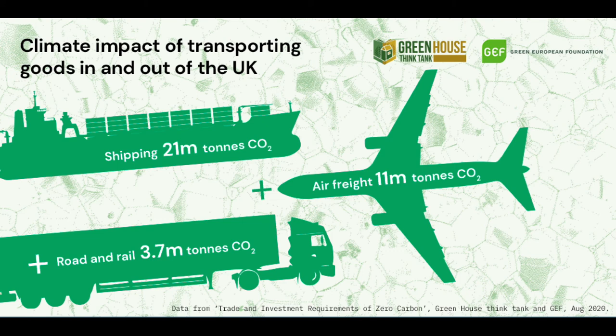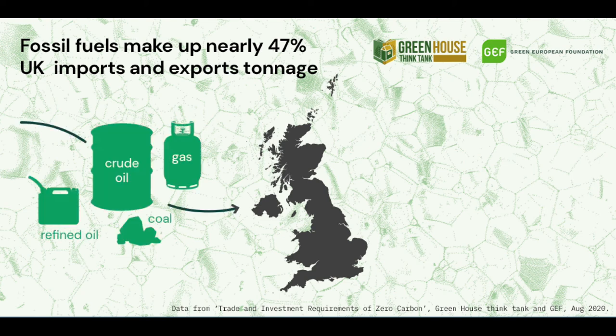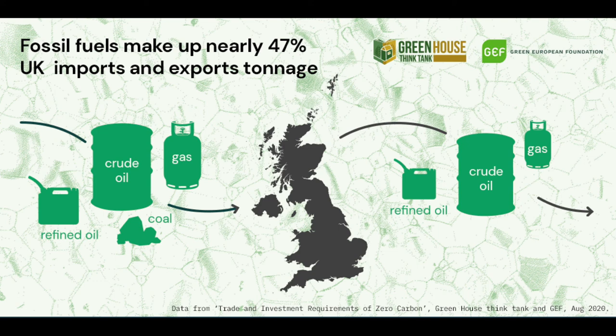This means the climate impact of transporting goods to and from the UK is over 36 million tonnes. Of that, nearly half of the tonnage imported and exported is fossil fuels. The UK both imports and exports fossil fuels, and this represents over 20% of our trade carbon impact.